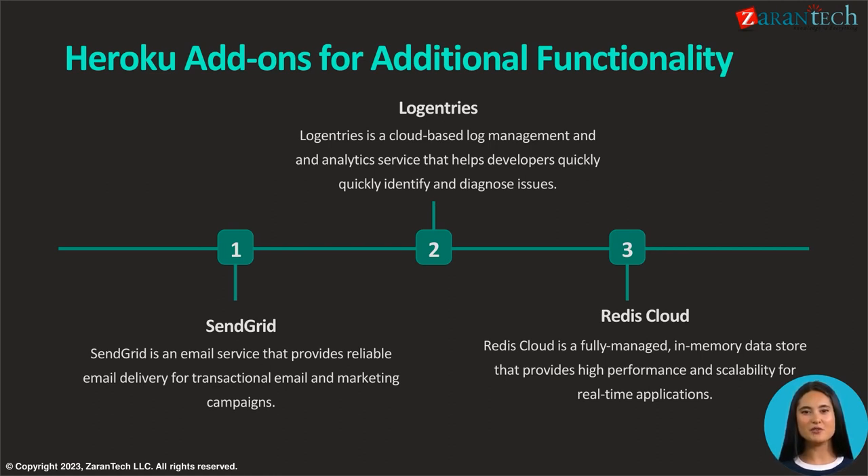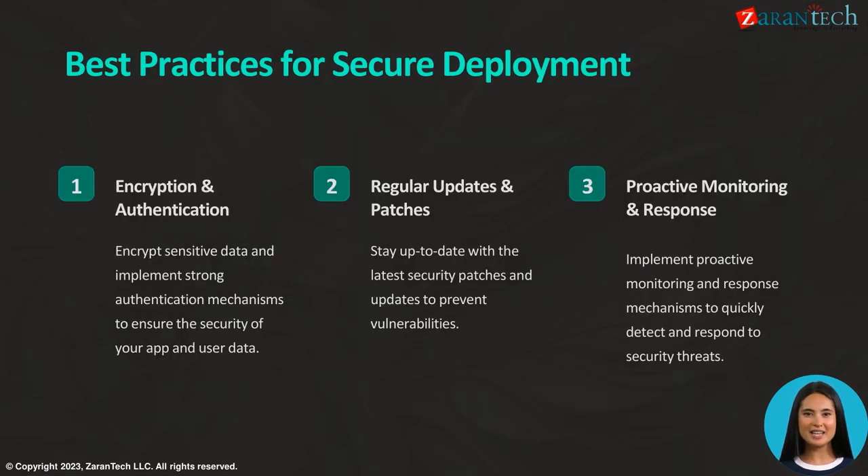Redis Cloud is a fully managed, high-performance, and scalable in-memory data store designed for real-time applications. Encrypt sensitive data and implement strong authentication mechanisms to ensure the security of your app and user data. Stay up to date with the latest security patches and updates to prevent vulnerabilities.